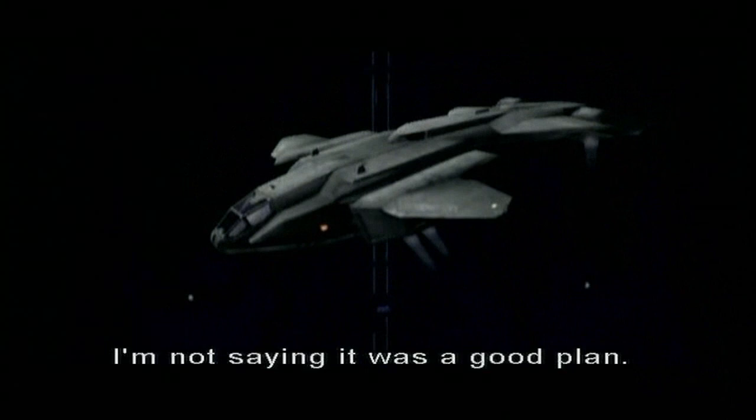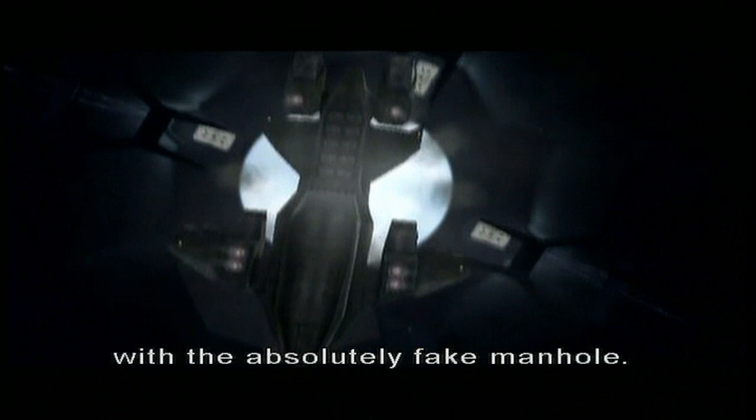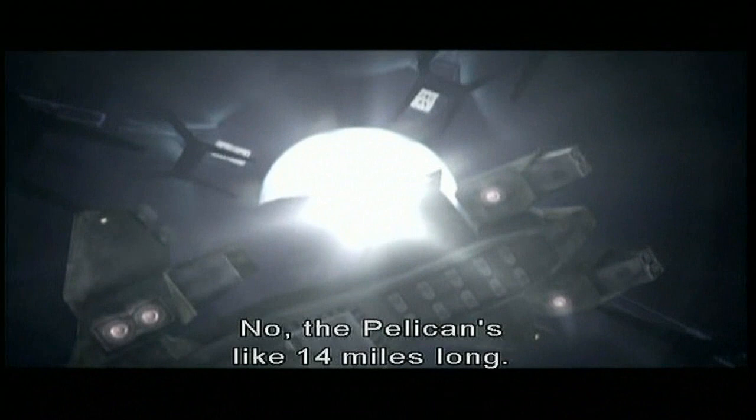Wait, here's Shikai covering our asses again with the absolutely fake manhole. Did the pelican actually fit in that manhole? The pelican's like 14 miles long — it can carry 70,000 people. That's why we didn't actually show the pelican. Ladies and gentlemen, Joe Staten. Grunt comedy? Oh, I would have been your daddy, Marty. I forgot about that. That was Pete Stacker's line — he improvised it.